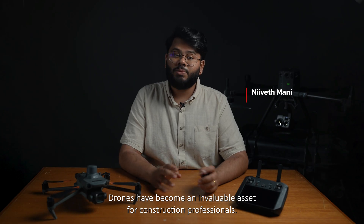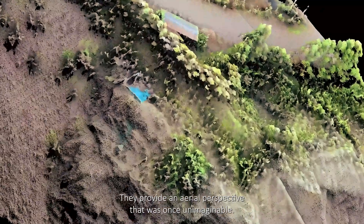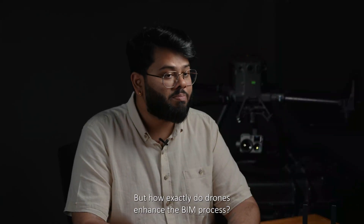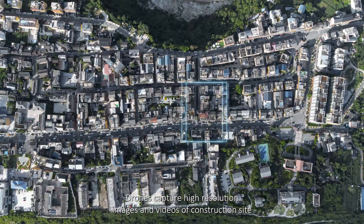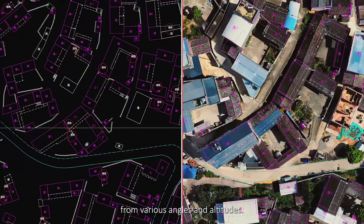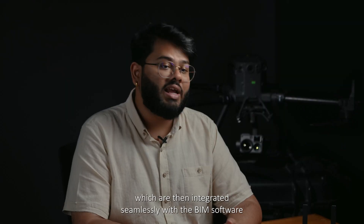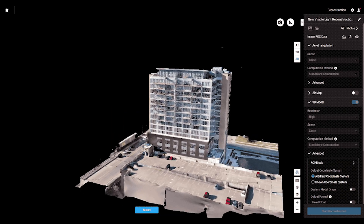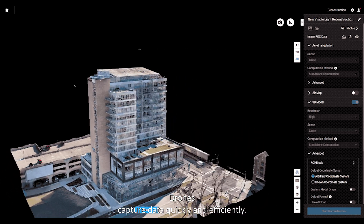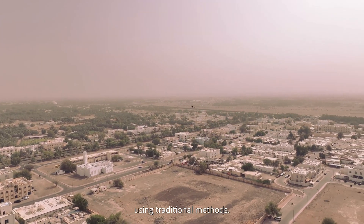Drones have become an invaluable asset for construction professionals. They provide an aerial perspective that was once unimaginable. But how exactly do drones enhance the BIM process? Drones capture high-resolution images and videos of construction sites from various angles and altitudes. These visuals are then used to create detailed 3D models, which are integrated seamlessly with the BIM software. With precise control over the flight paths, drones capture data quickly and efficiently, flying over vast areas in a fraction of the time it would take using traditional methods.